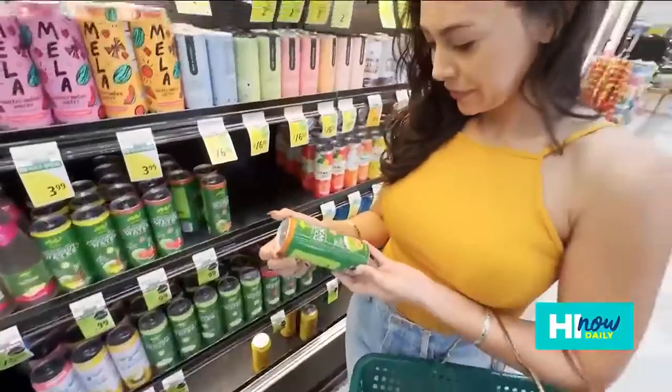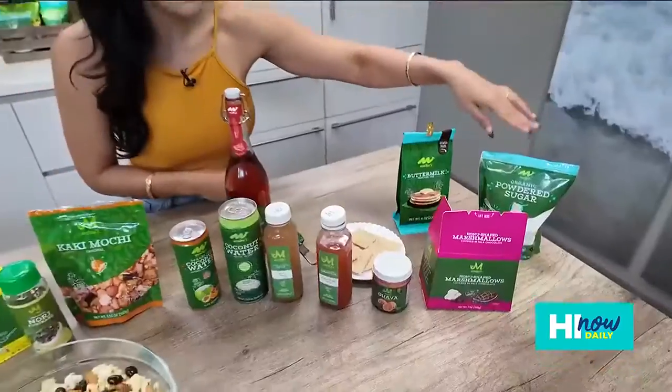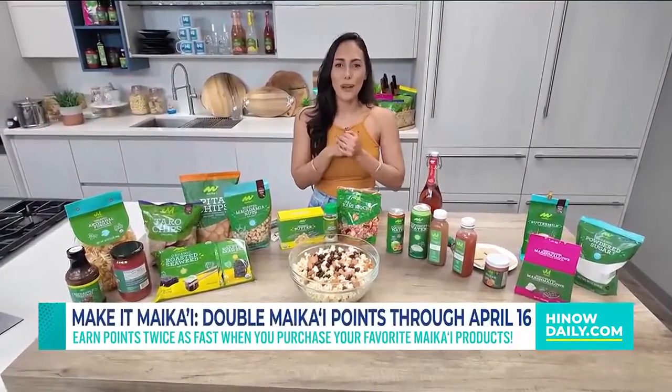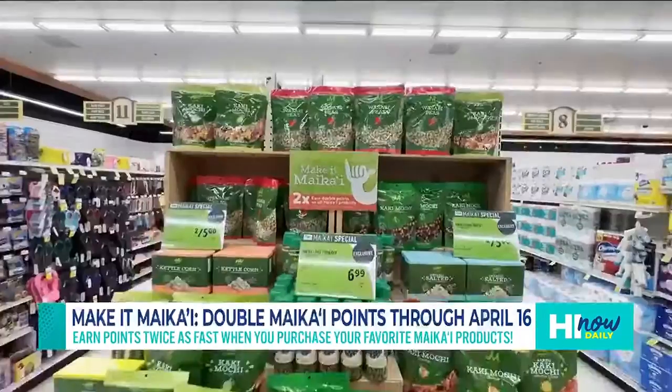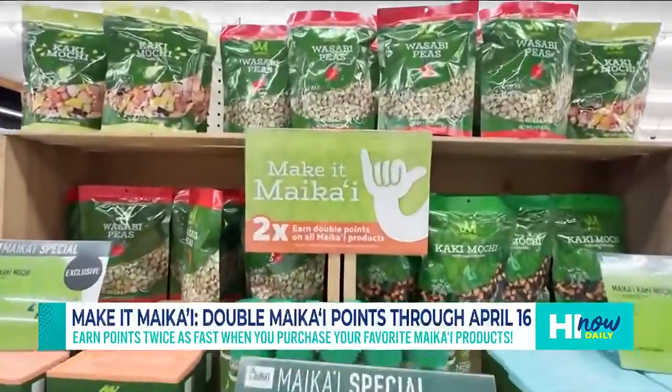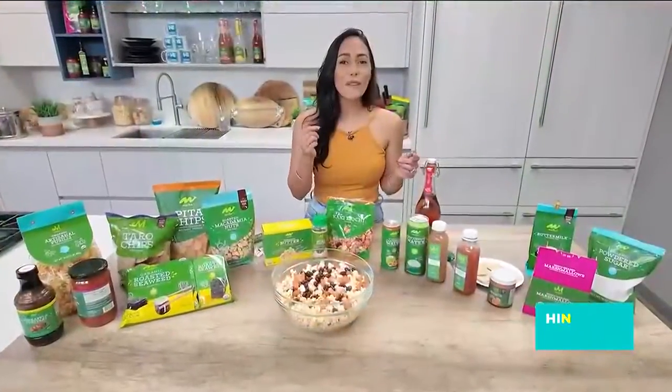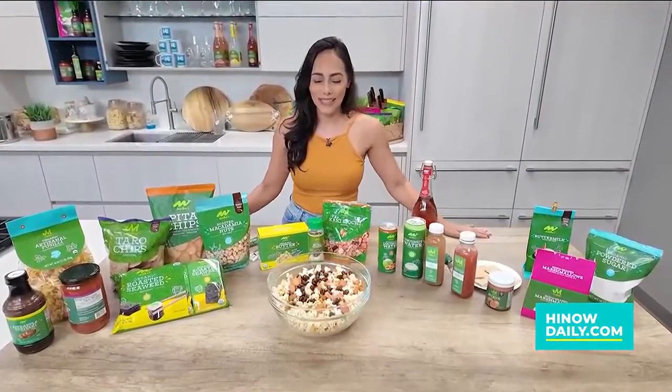Foodland really did think of everything. From pantry staples, light powdered sugar, and a whole line of other products, all the way up to things that you can make for dinner — they've got you covered. We've got this bowl of popcorn and I'm ready to watch Merry Monarch. So come on in now until April 16th, and you can get double reward points for all My Cut-E members. Go ahead and check it out at foodland.com for all the information. Aloha.